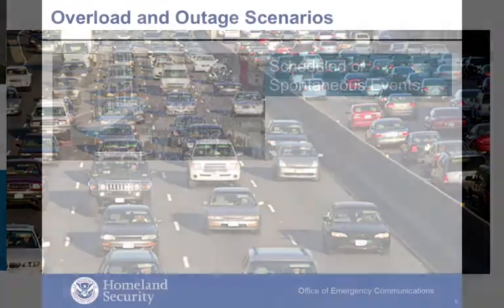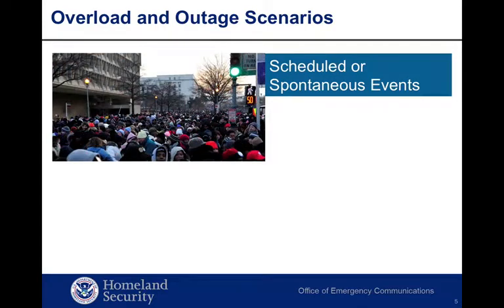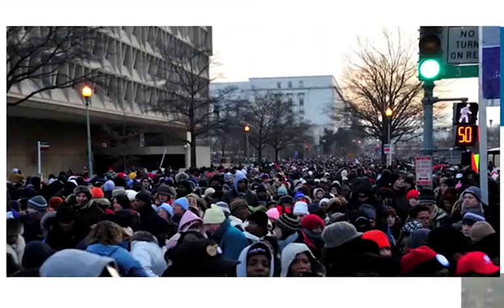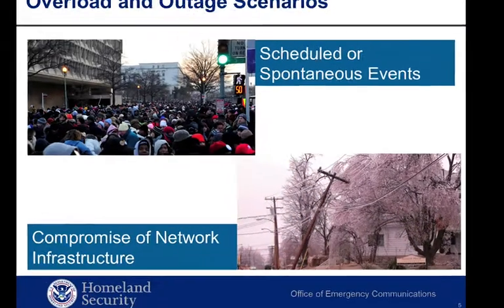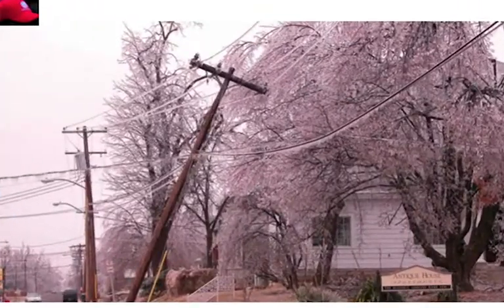Another scenario might occur when a lot of callers gather in one place. Scheduled or spontaneous events including parades, protests, or other large gatherings in a concentrated area often overload networks, particularly cellular networks near the event. And finally, an overall network outage caused by various incidents — a cable cut or other network infrastructure damage can reduce call processing capacity within the service area, resulting in network overload.